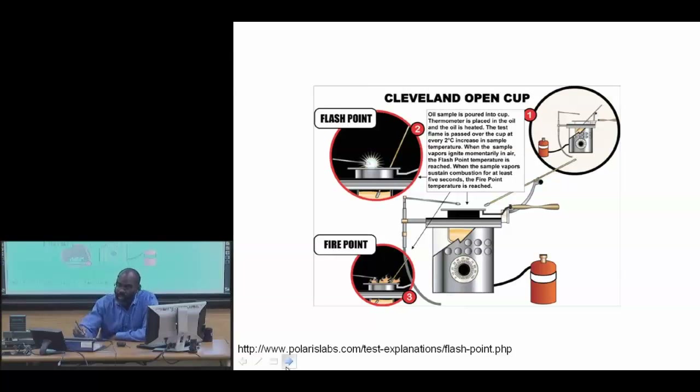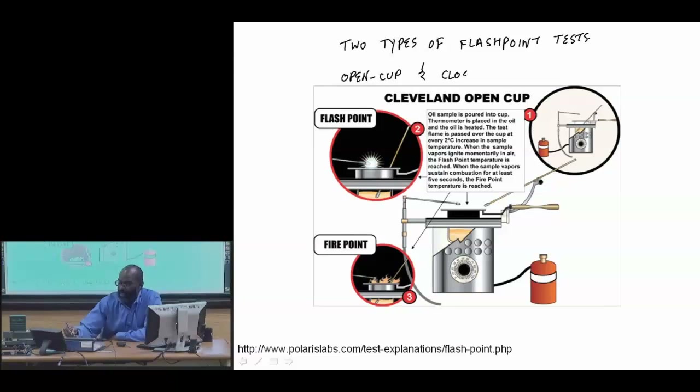From a fire testing perspective, there are two types of flashpoint measurements: one is called an open cup test and the other is a closed cup test. It's really just a pilot over a flammable mixture.